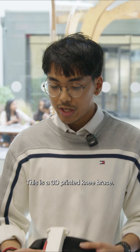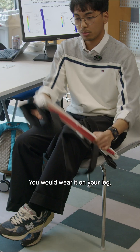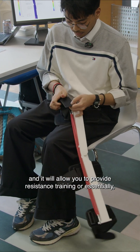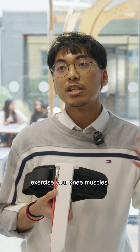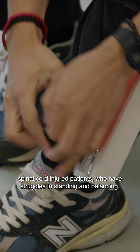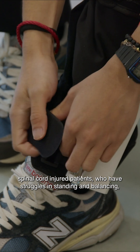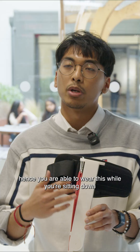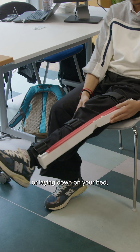This is a 3D printed knee brace. You would wear it on your leg and it allows you to do resistance training — essentially exercise your knee muscles. It targets stroke patients and spinal cord injured patients who have struggles with standing and balancing. You are able to wear this while sitting down or laying down on your bed.